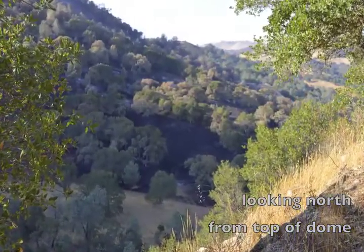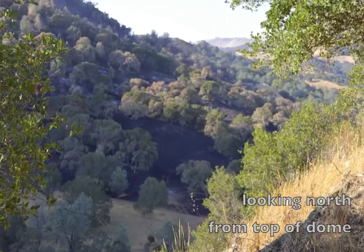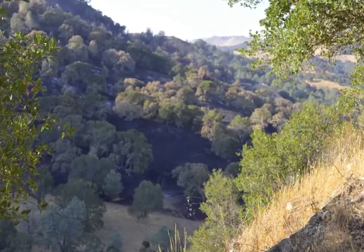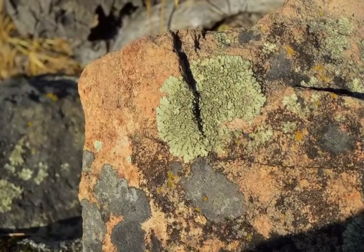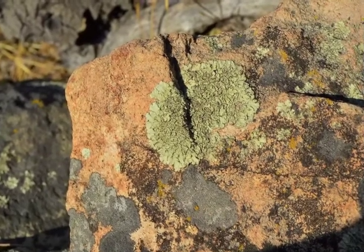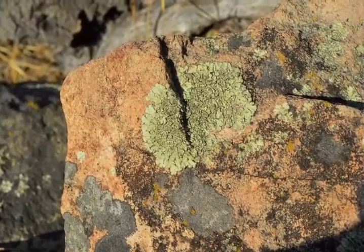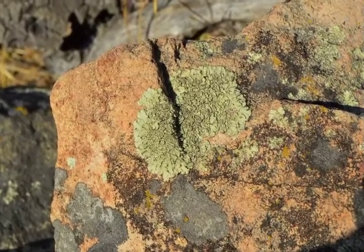Save Mount Diablo first learned about this type of geology when buying a property to the east of here — a place called Marsh Creek 5, with huge outcroppings of deysite and its own volcanic dome. That property was steep, had no parking, and was covered in poison oak. So Seth Adams started taking people to Perkins Canyon to share this part of the mountain's geologic history.